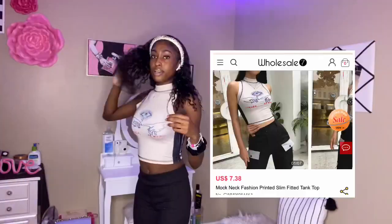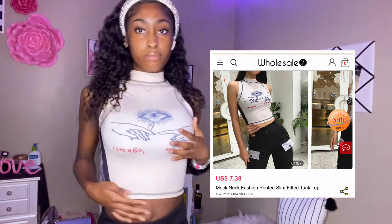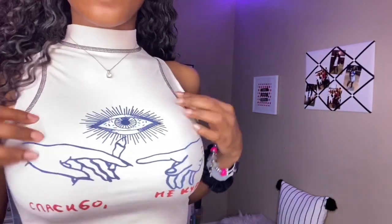So I'm gonna try these on. This is the first item and it is a cropped turtleneck shirt. It's cute or whatever — I don't know what the words on it mean, I just got it because I found it so cute. It took me forever to put it on because around here it's so tight. I like it.